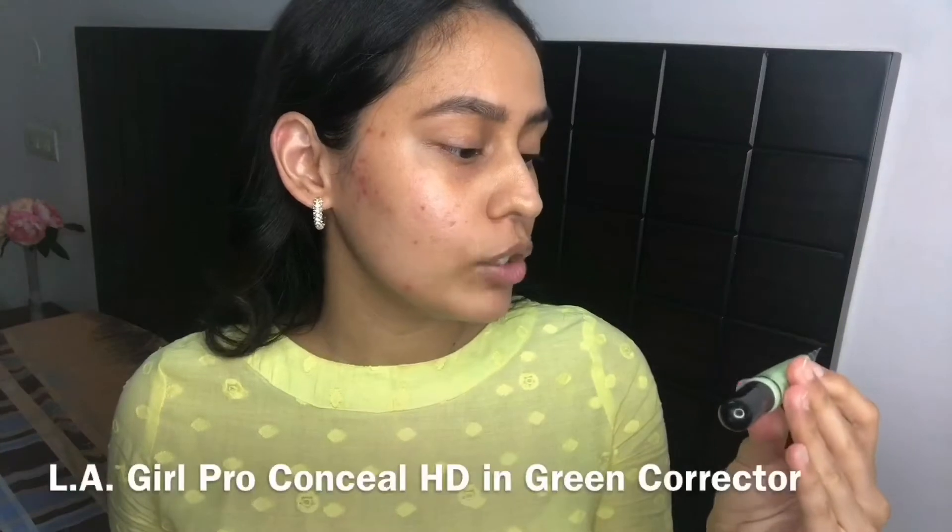The way you do that is by color correcting, and I'm going to use a really crazy green color corrector. On the color wheel, green is opposite that browny-red color, so it's supposed to neutralize the redness that might peek through even our foundation. I'm using the L.A. Girl Pro Conceal HD concealer.